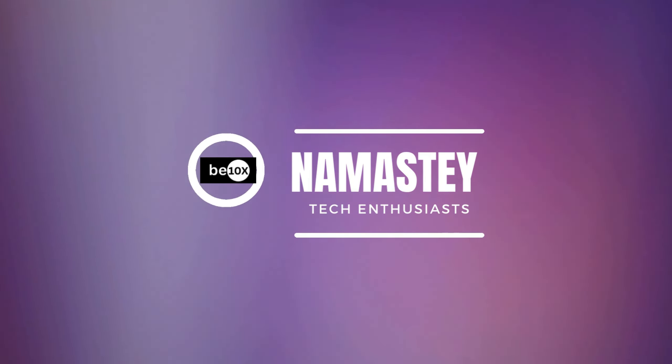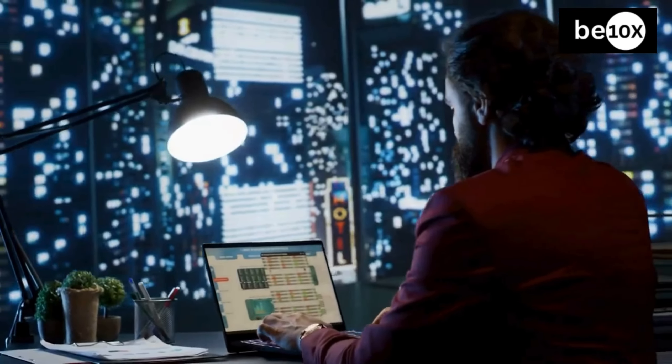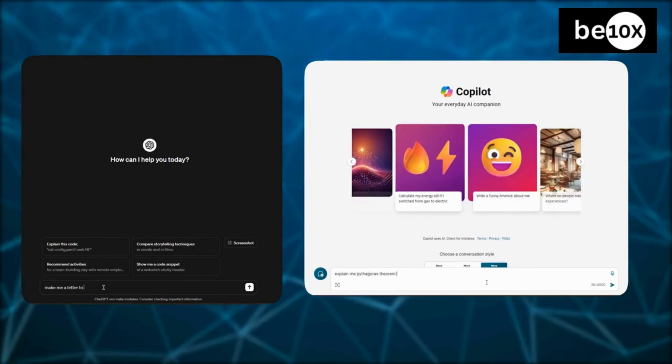Namaste Tech Enthusiasts, Suraj here on the B10X channel. Ever feel like you are in a coding war against deadlines and bugs? Like there just aren't enough lines of code in the world to get everything done? Well, hold on to your keyboards, because today we are decoding the battle between two AI code warriors: ChatGPT and Microsoft Copilot.